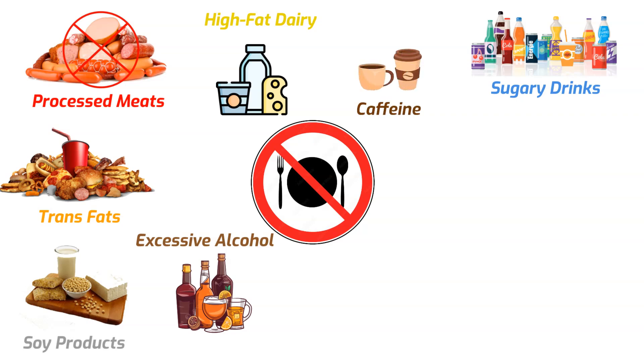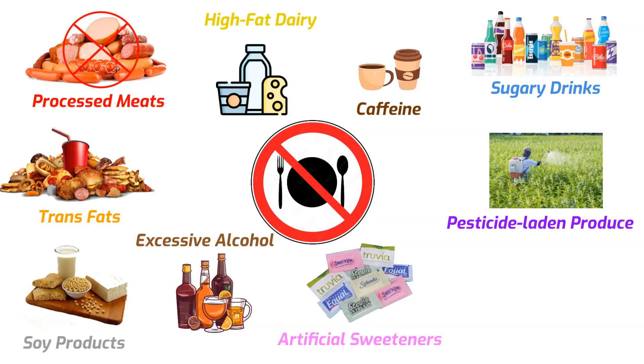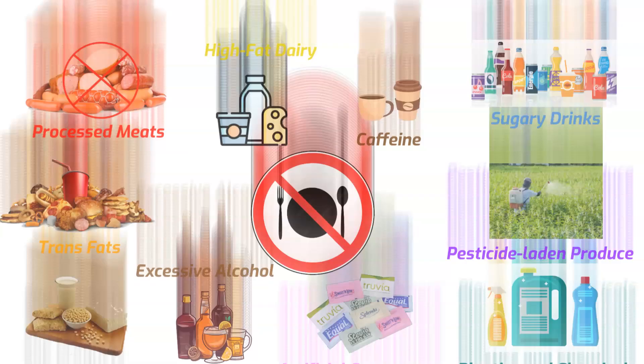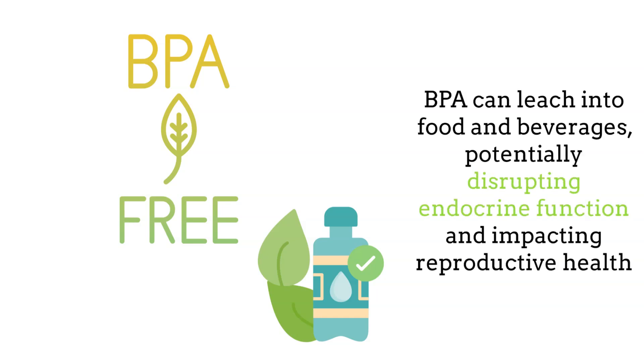In excessive amounts, caffeine can negatively impact sperm count and motility; while moderate consumption is generally safe, high levels of caffeine can impair reproductive health. Pesticide-laden produce can disrupt endocrine function, as these chemicals can interfere with hormone levels and affect sperm production and quality. Artificial sweeteners may be linked to decreased fertility, as certain sweeteners can negatively impact sperm count and motility. Foods stored in plastics containing BPA can affect hormone levels, as BPA can leach into food and beverages, potentially disrupting endocrine function and impacting reproductive health.